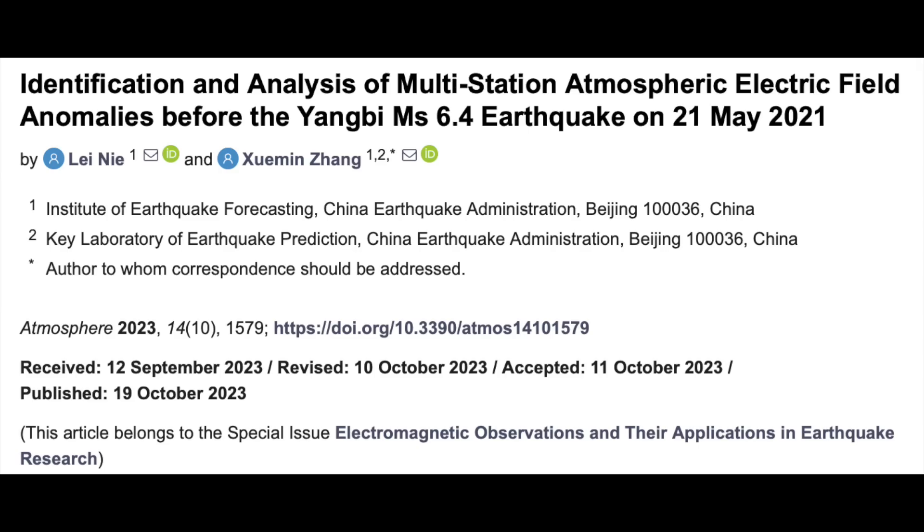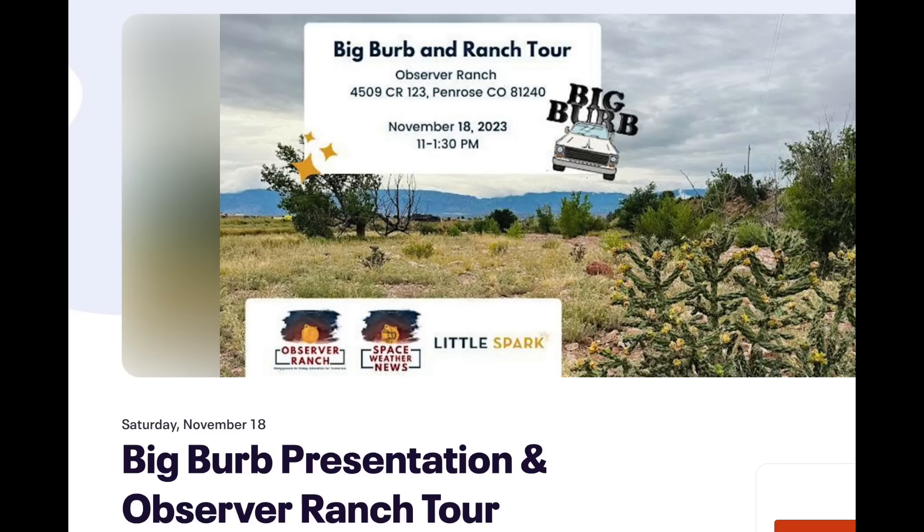Lastly on the article front is yet another confirmation that the atmospheric electric field begins changing before big earthquakes. We have seen hundreds of papers on the electromagnetic pre-seismic signals, and this is a very good one confirming why that is detectable above the epicenter of the eventual shaking.